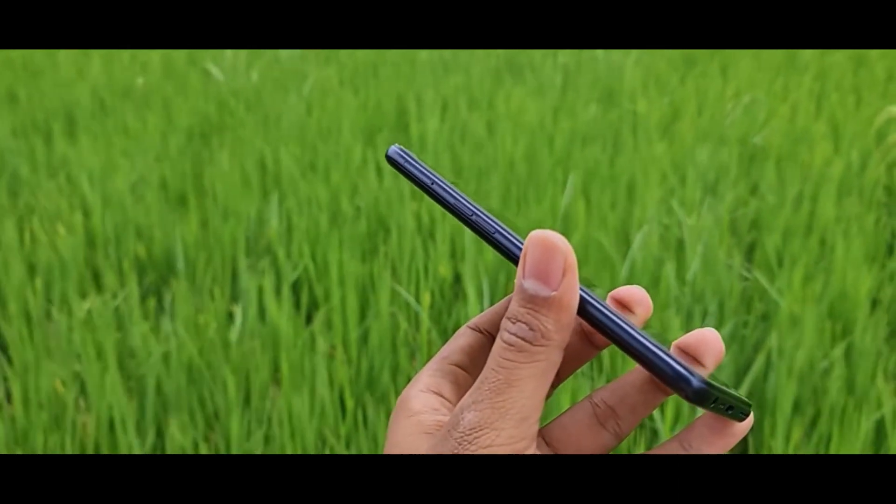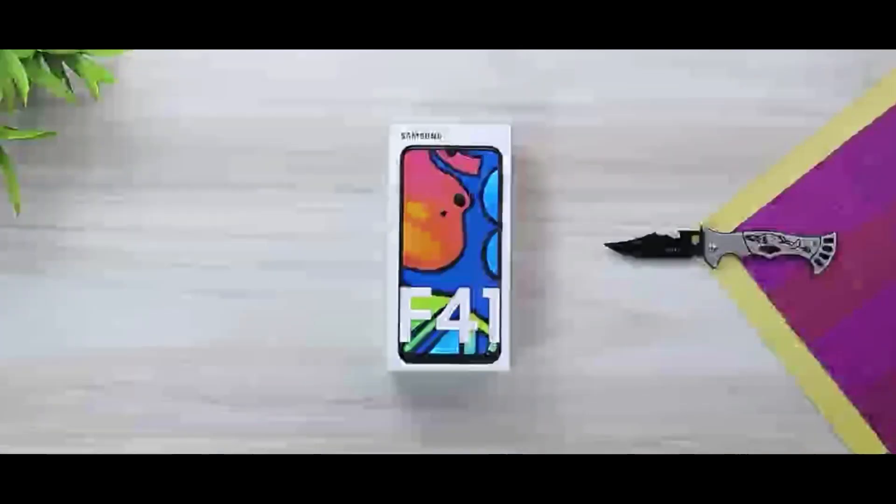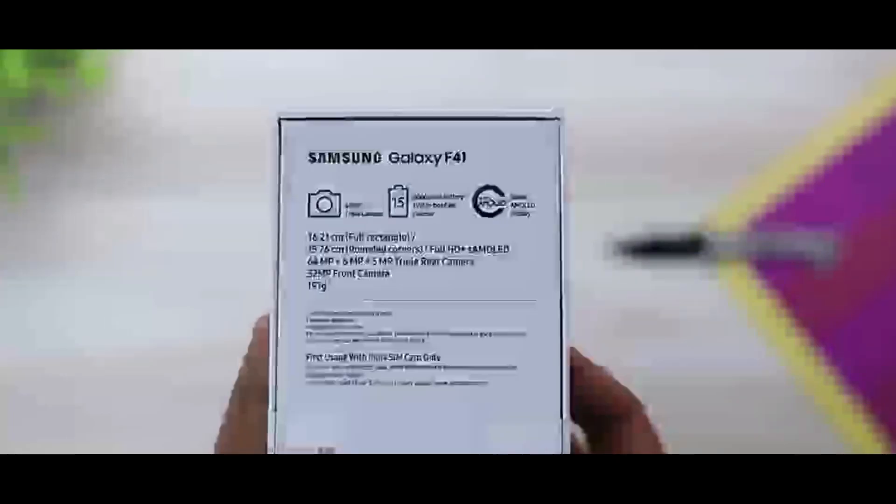Next, we will talk about the Samsung F41. This is a good one with 6GB RAM and 128GB ROM, expandable up to 512GB.